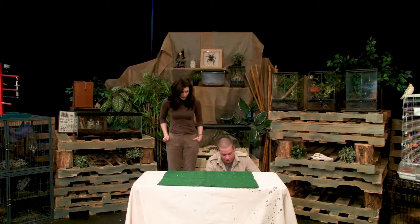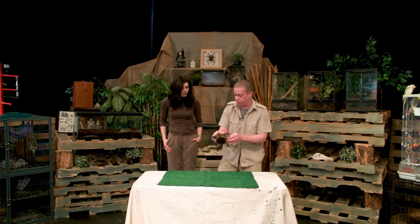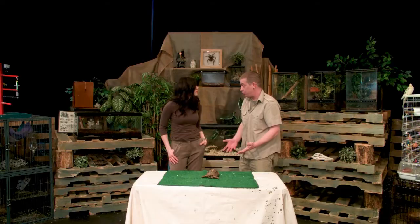I brought another tortoise here to show you because this guy's kind of cool. This one's very similar to the Herman's tortoise that we looked at yesterday. This one's called a Greek tortoise, and this is actually full-size too.